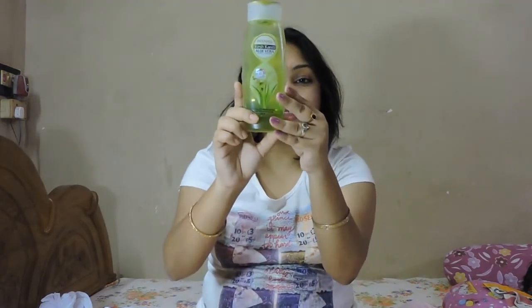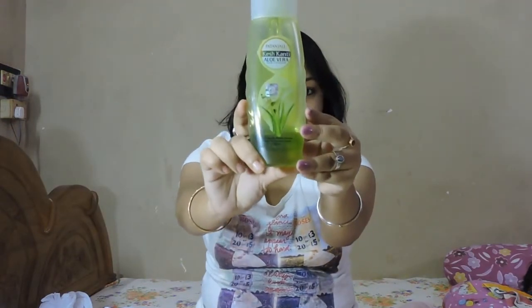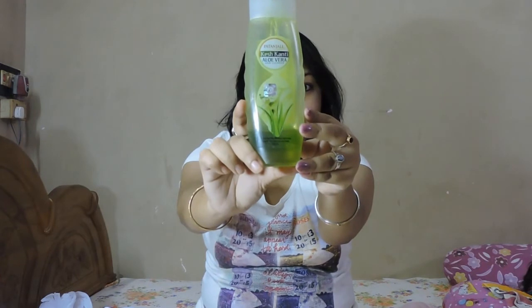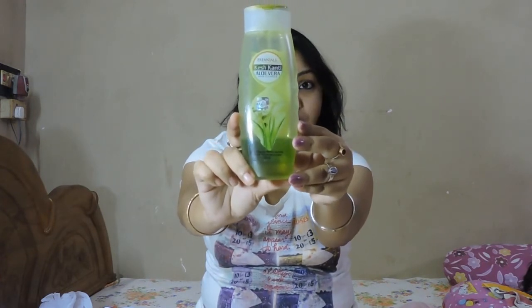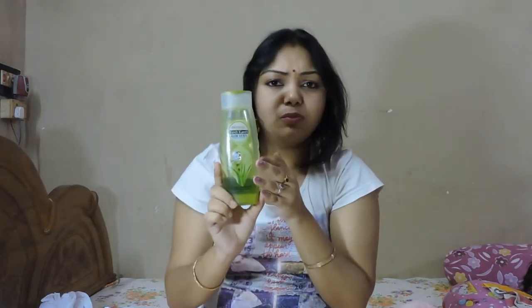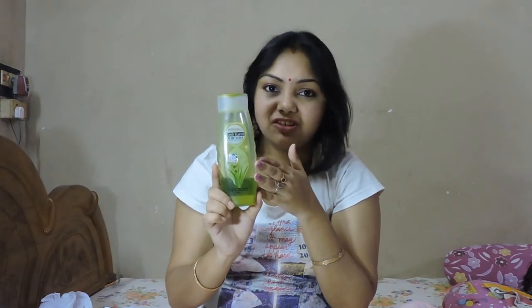Guys, today I will share my experience with Pakan Jali Aloe Vera Hair Cleanser. Actually, it's a shampoo that contains almost natural elements. It's an amazing product from Pakan Jali's group.